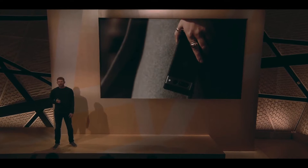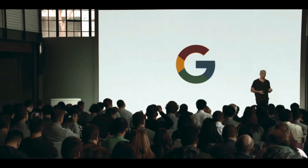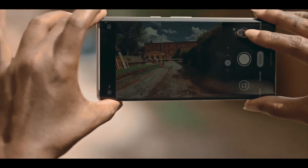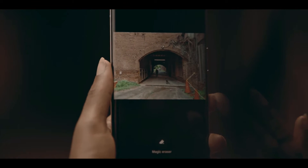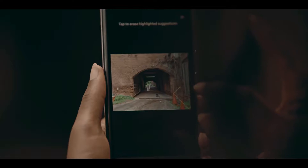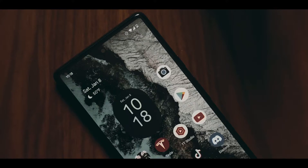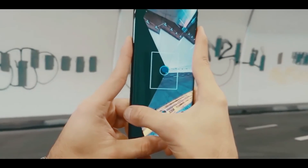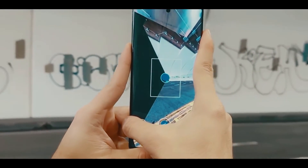The Pixel 7 Pro seems to have it all: a big 6.7-inch display with a 120Hz refresh rate, a large 5000mAh battery inside, a top-tier camera, as well as Google's new Tensor G2 chip that highlights the powerful AI and machine learning capabilities that Google is known for. So, should you buy it? And has Google fixed the few annoying bugs of the previous generation? Let's find out.